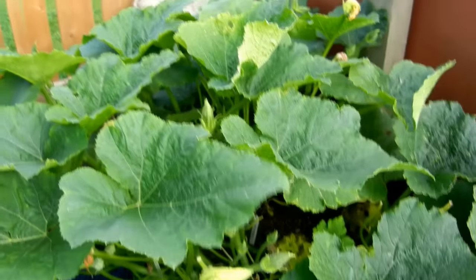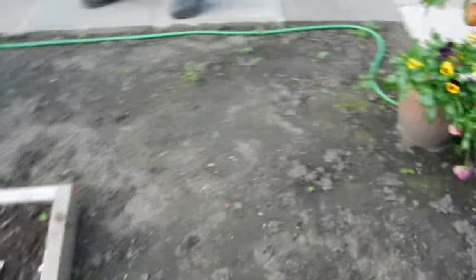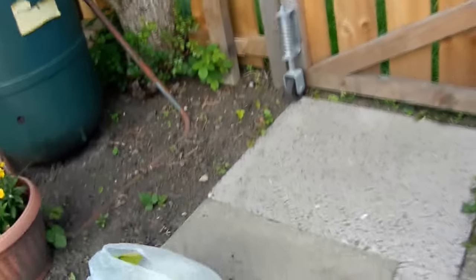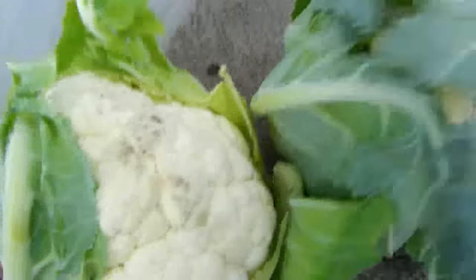I'll have to ask a lot, you know. Coming on really well. What have we got in here? Lots of flowers. But we've just harvested some collies, which are lovely. Another one.